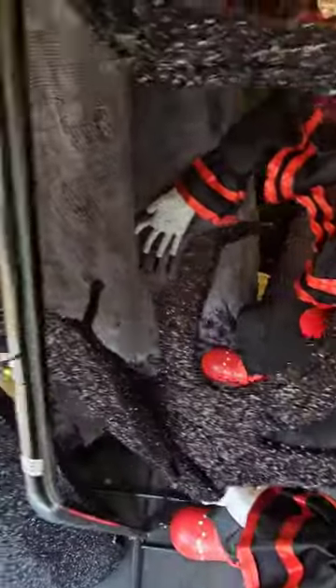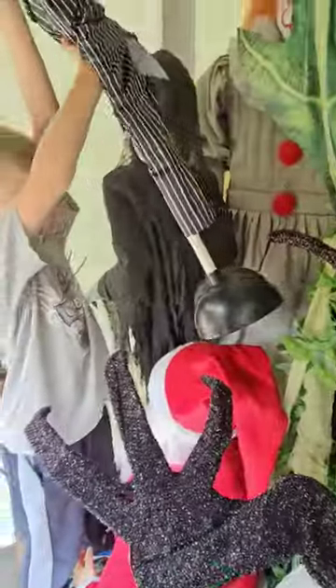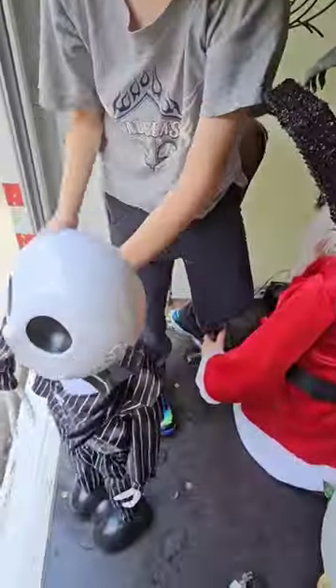Yeah, there's a mini Jack. Mini Jack, you want mini Jack?